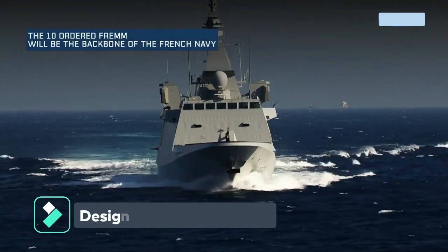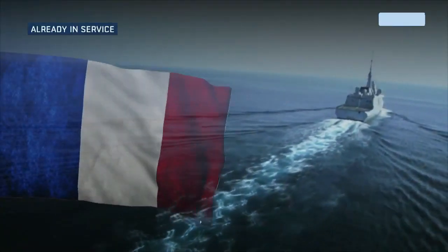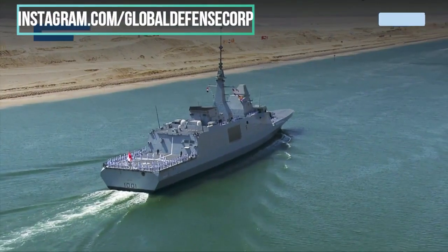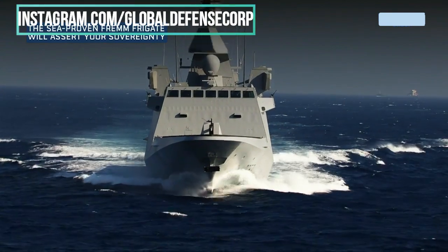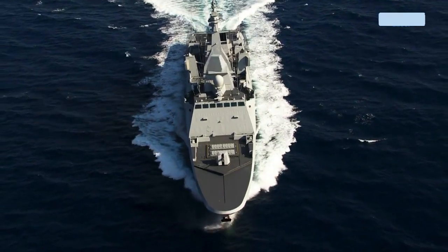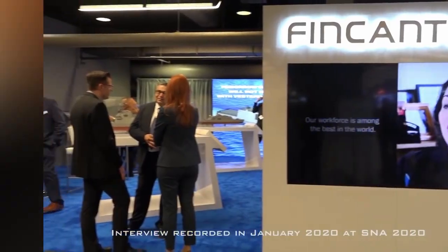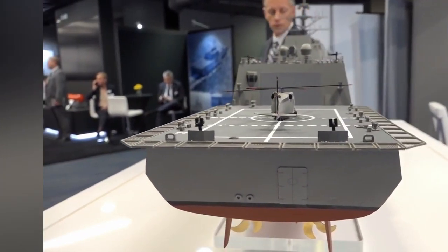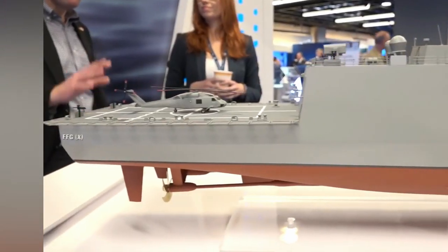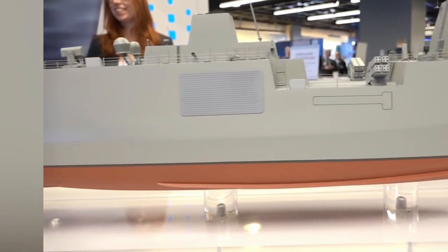Design: The idea behind FFG-62 was to build a best-in-breed ship with all the latest technologies on a smaller platform for less money than it would cost to build a comparable number of Flight 3 DDGs. The 7,291-ton ship is 151 meters long, 19 meters beam, and 11 meters draft. The warship is powered by 2 combined diesel-electric and gas-marine propulsion systems, 1 gas turbine, 2 electric propulsion motors, 4 ship service diesel generators, and 1 auxiliary propulsion unit.